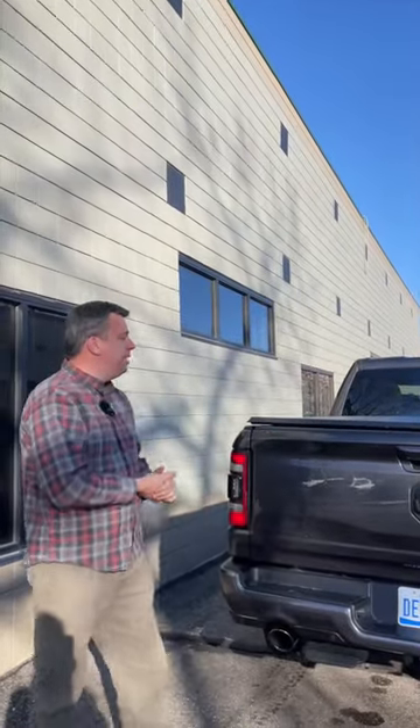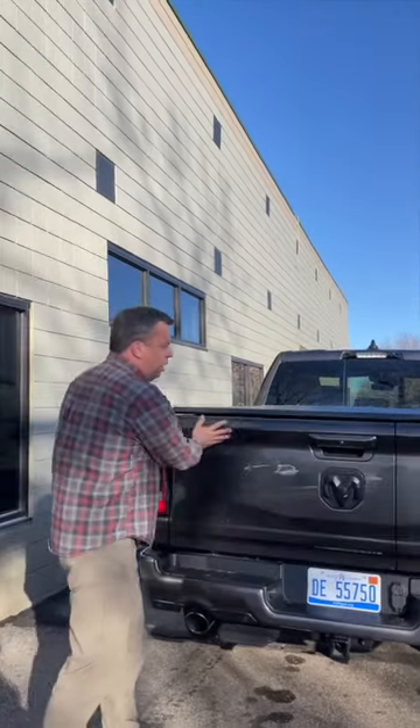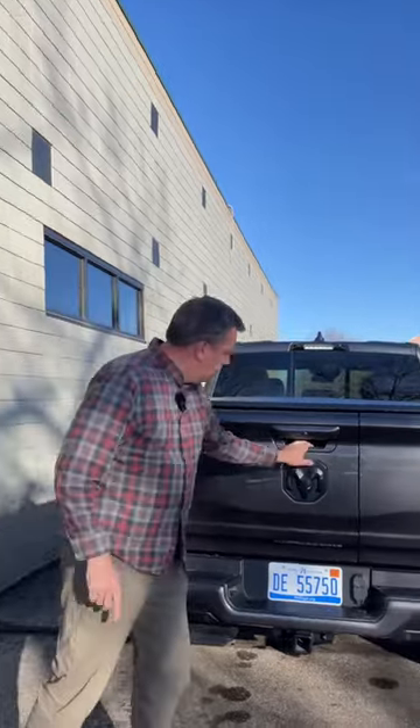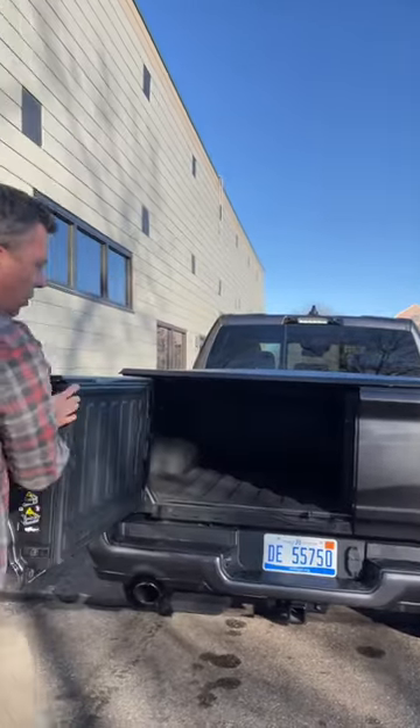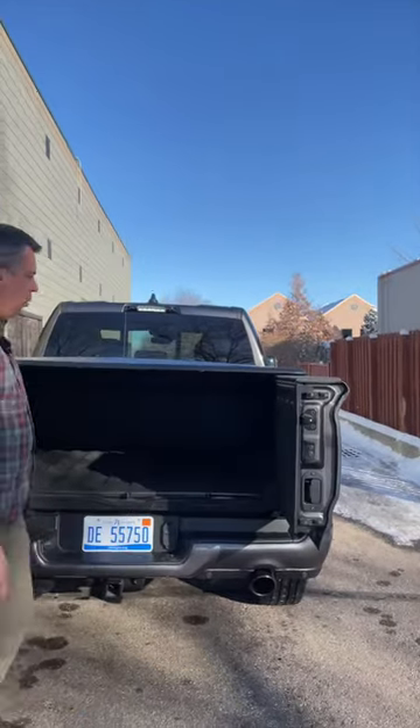This is a brand new RAM 1500, and as any pickup, its tailgate can do this. But the RAM tailgate can also do this — a barn door style tailgate. Why is this better or why is this needed?